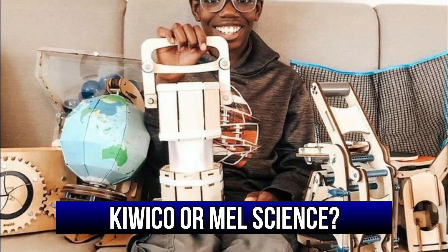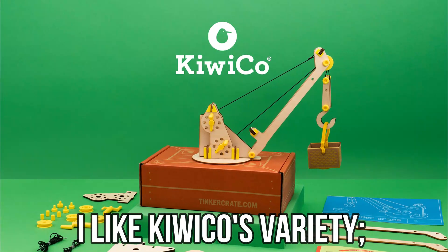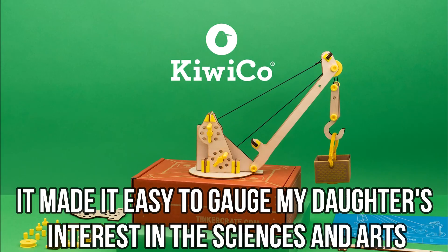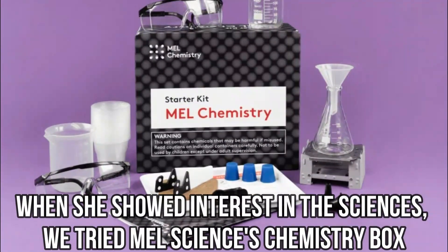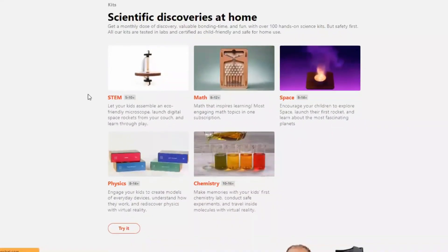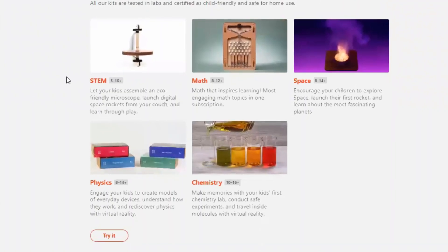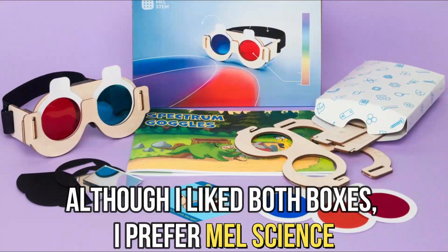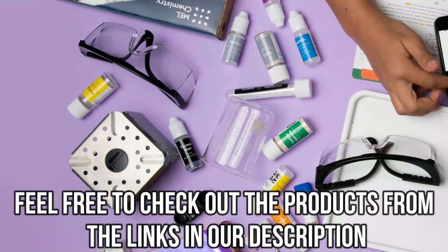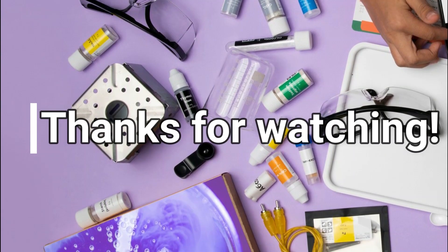To sum up, which is better, KiwiCo or Malscience? I like KiwiCo's variety — it made it easy to gauge my daughter's interest in the sciences and arts. When she showed interest in the sciences, we tried Malscience's chemistry box. Their starter kit had all the equipment we would need, plus the VR set, which was my favorite feature. Although I liked both boxes, I prefer Malscience. Feel free to check out the products from the links in our description. Thanks for watching.